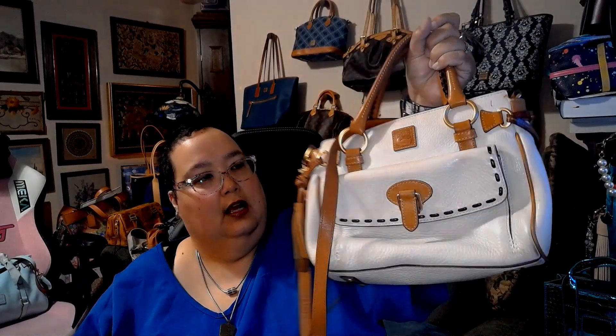So this is a fantastic Dooney & Bourke. I don't know the exact name of it — I think it's just the front pocket satchel. It's in the bone color. It has a little bit of wear on it here and here, just normal wear, nothing outrageous. This is what happens when you use a bag.